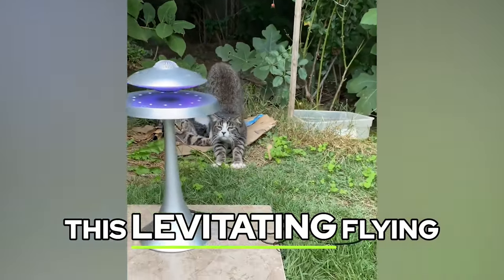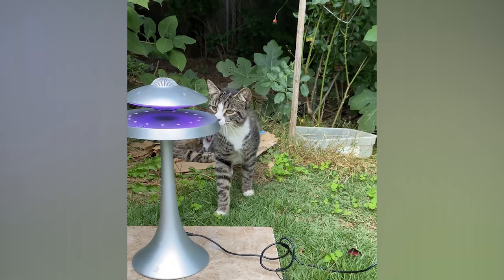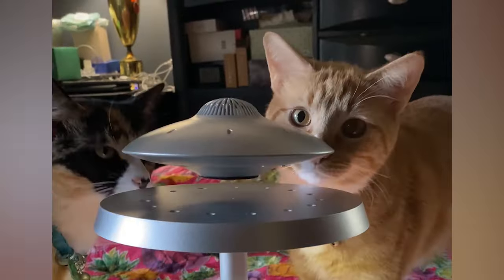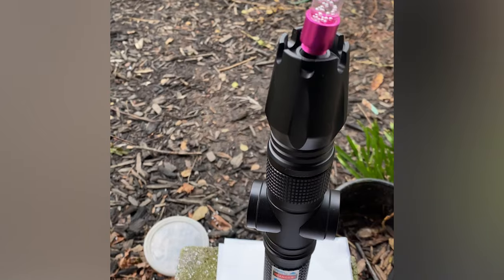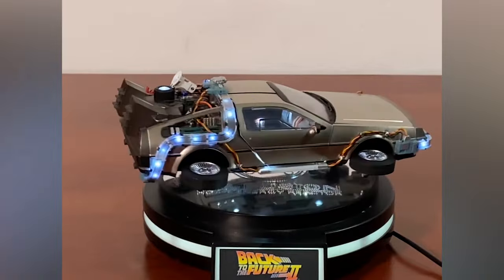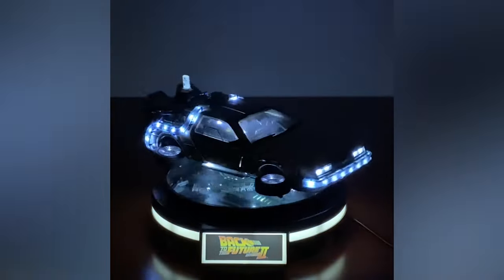This levitating flying saucer is a Bluetooth speaker. The laser saber is also a handheld projector and fire starter. The Maglev DeLorean is a collectible light-up toy that defies gravity.